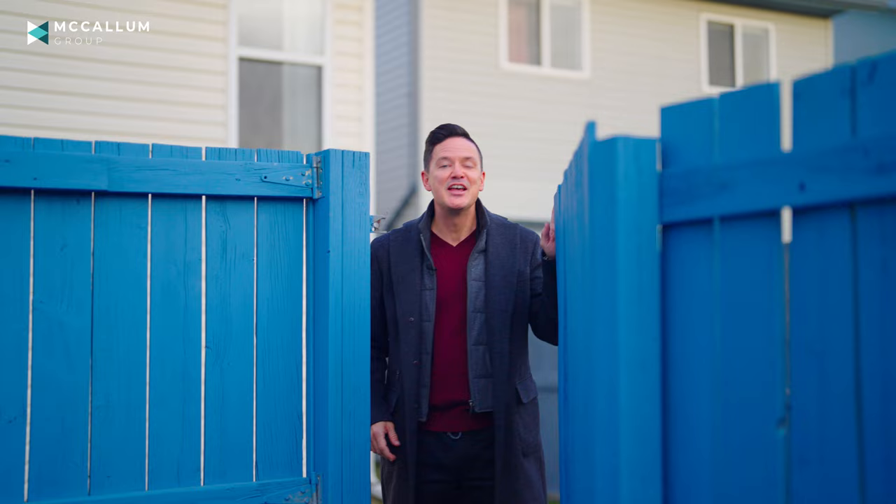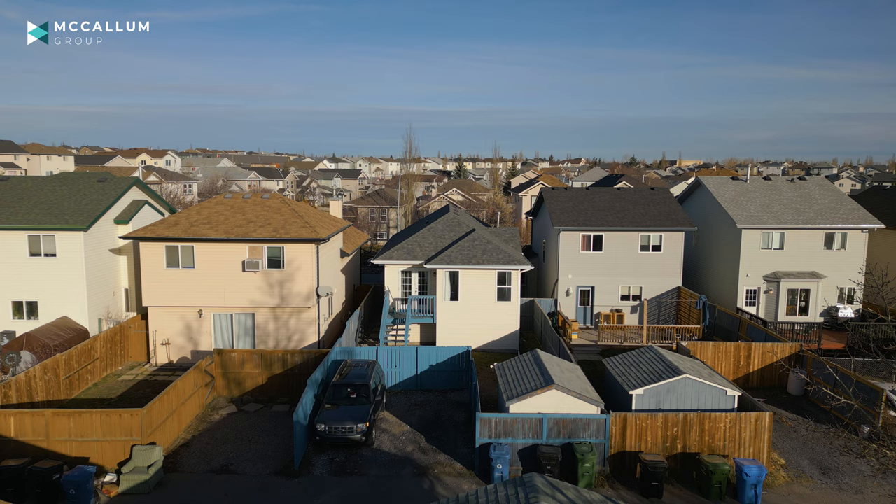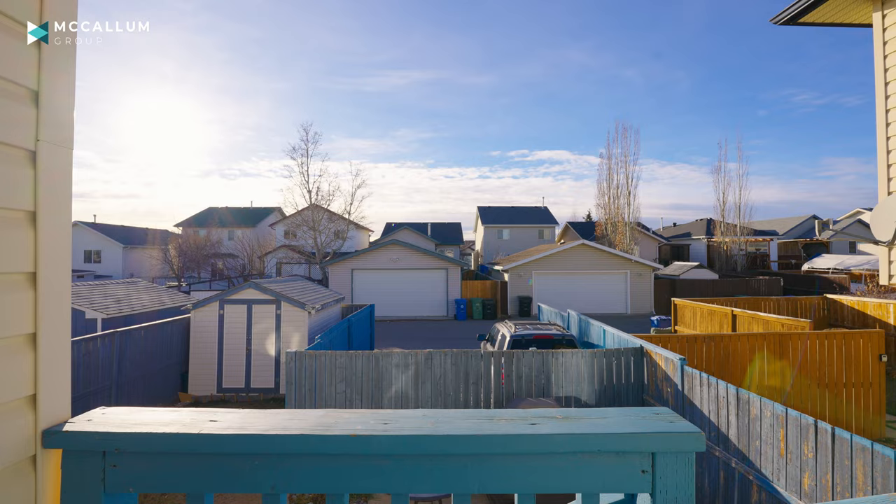The backyard here is particularly unique because while it doesn't have a garage, it certainly has room to build one and add some value. But it does have room for off-street parking for two vehicles and a very cool custom shed.